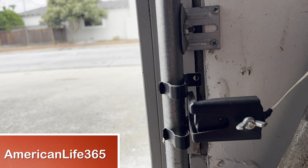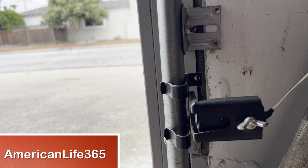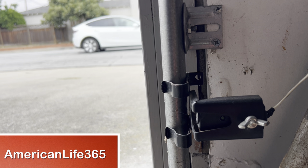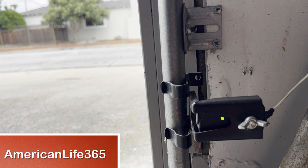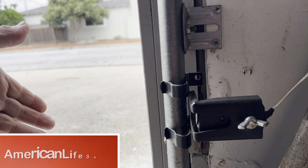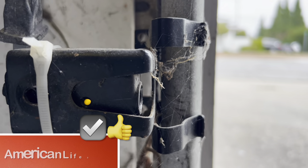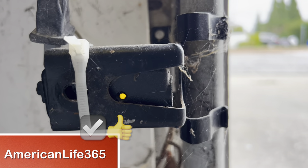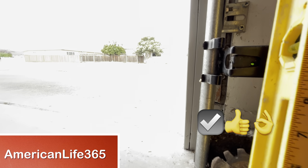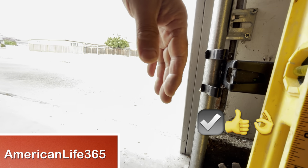The first troubleshooting step is to eliminate the garage door safety sensor as the cause, and to ensure the sensor is working. If the sensor light is green, it means there is no problem with the sensor. I then blocked it to simulate an obstruction under the door — the garage door returned correctly, so no problem with the sensor.